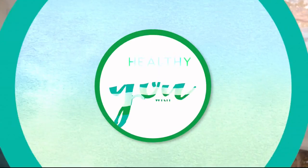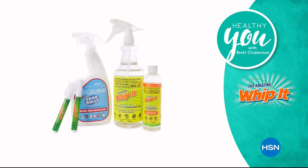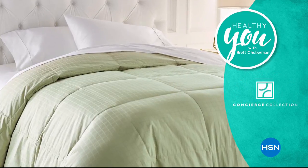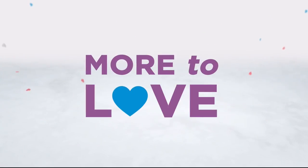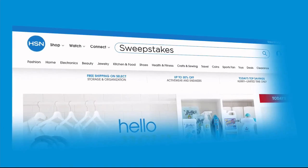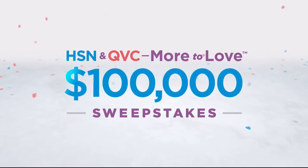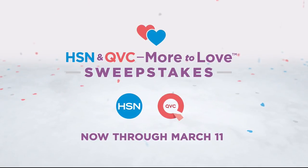Join Brett Chukerman for Healthy You Tuesday at 7pm. Take charge of your health and wellness. Our trusted experts provide products, solutions and tips created to enhance every part of your life, Tuesday at 7pm. Now there's more to love than ever and we're celebrating with a huge sweepstakes. No purchase necessary — just visit HSN.com or QVC.com and enter once per 24 hours for a chance to win top brand prizes, with each entry counting toward the $100,000 grand prize. Now through March 11th, only on HSN and QVC.